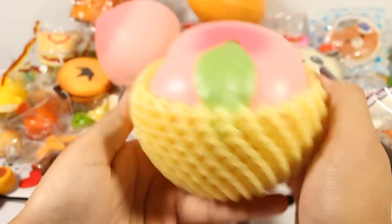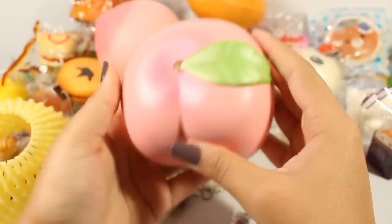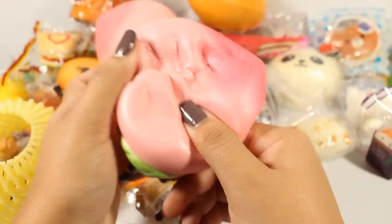The Jumbo iBloom Peach — I've finally decided to take it out of its packaging and storage to squish. It says Bloom right there. These are so fragile — it feels like clay. It's pretty awesome and it does smell delicious, not that strong but still good.